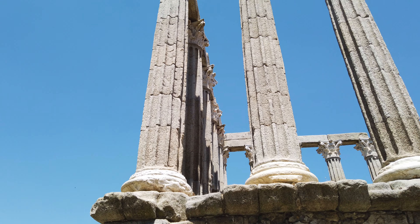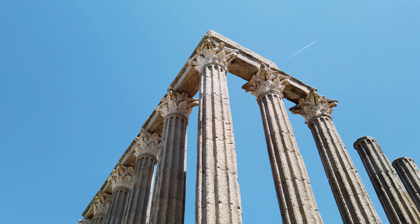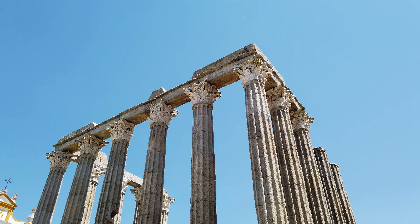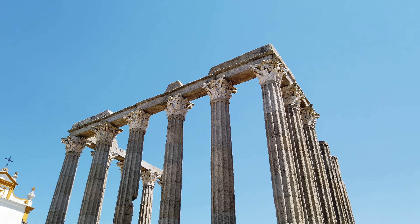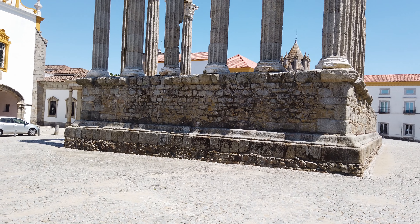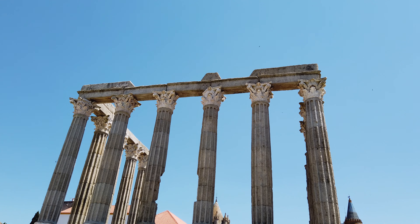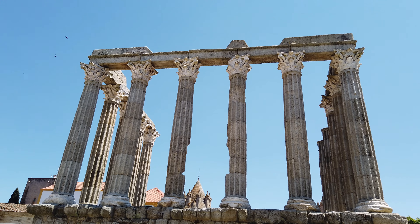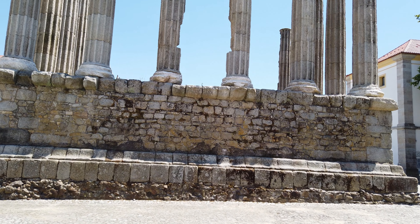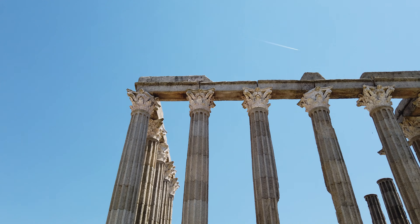Estas colunas em estilo greco-romano apresentam fustes canelados em granito e são compostas por 7 tambores de dimensões irregulares. São suportadas por bases circulares esculpidas em mármore branco e são arrematadas por capitéis coríntios talhados no mesmo material. Os capitéis têm uma decoração estruturada em 3 ordens de acantos e ábacos, ornamentados com florões e flores, tais como malmequeres, girassóis e rosas.